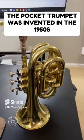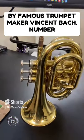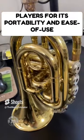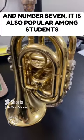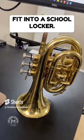5. The pocket trumpet was invented in the 1950s by famous trumpet maker Vincent Bach. 6. The pocket trumpet is popular among trumpet players for its portability and ease of use. 7. It is also popular among students due to its affordability and its ability to fit into a school locker.